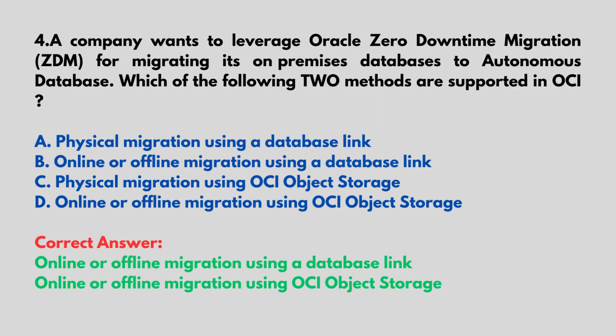A company wants to leverage Oracle Zero Downtime Migration (ZDM) for migrating its on-premises databases to Autonomous Database. Which of the following two methods are supported in OCI? A. Physical Migration Using a Database Link, B. Online or Offline Migration Using a Database Link, C. Physical Migration Using OCI Object Storage, D. Online or Offline Migration Using OCI Object Storage. Correct answer: Online or Offline Migration Using a Database Link and Online or Offline Migration Using OCI Object Storage.